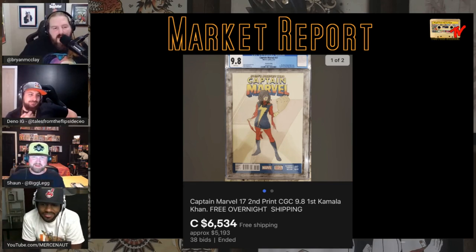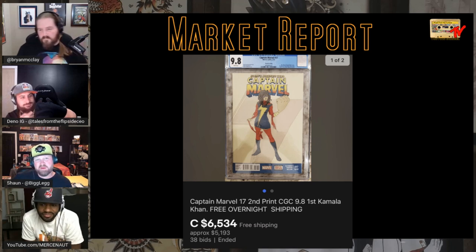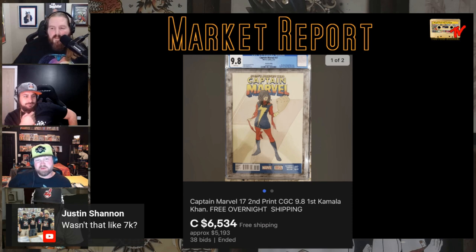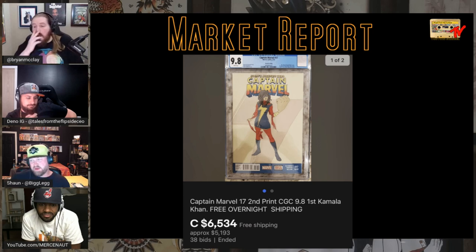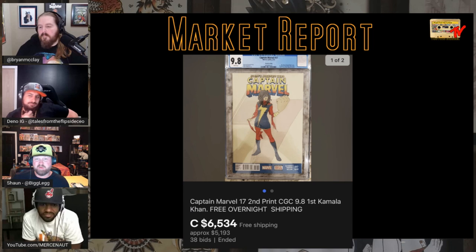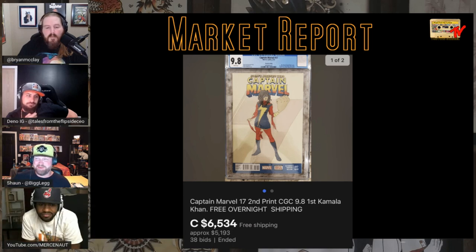Captain Marvel #17 second print is her biggest key. LOSH #23 — I don't know 100% but that was what it was supposed to be, you know? It sold for $7,000 but I don't think it's going to keep going. That doesn't mean $7,000 was a terrible purchase unless it drops to $5,000 or $4,000. Also factor in the Canadian exchange rate — it might have been $6,200 Canadian.